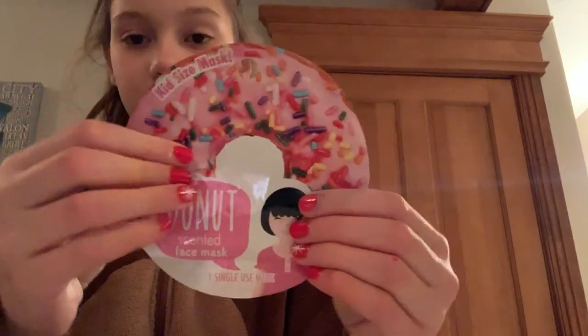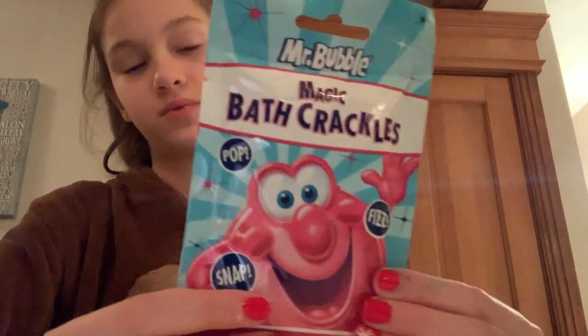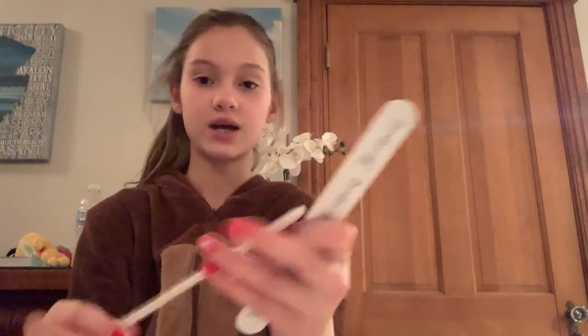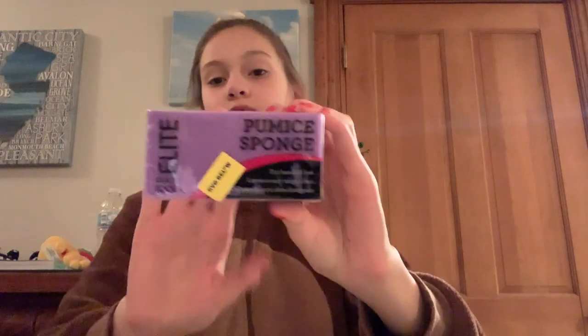I got this donut-scented face mask and these Mr. Bubble Magic Bath Crackles - when you put them in the bath water they're like Pop Rocks that pop, and they're bubble gum scented. The next things are these two nail files - one is pink with a unicorn horn, and the other one says "Don't Quit Your Daydream."